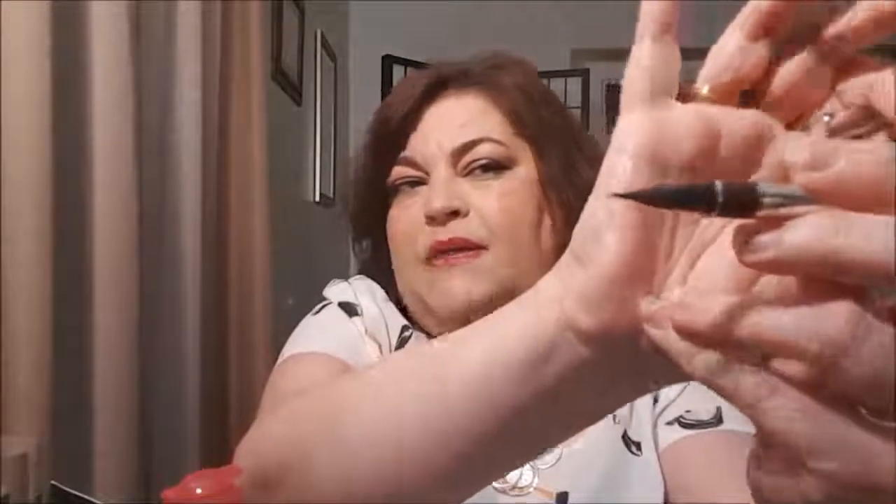An eyeliner I just love is the Physician's Formula Eye Booster. It claims to make lashes thicker and fuller, but honestly I've never noticed that. What I have noticed is that the tip makes a really nice line — this one is in brown, and you can make it thicker or thinner. It lasts all day, doesn't smudge, and I don't have to worry about it moving around. You shake it and apply to the top lash line. I prefer it just for the top.